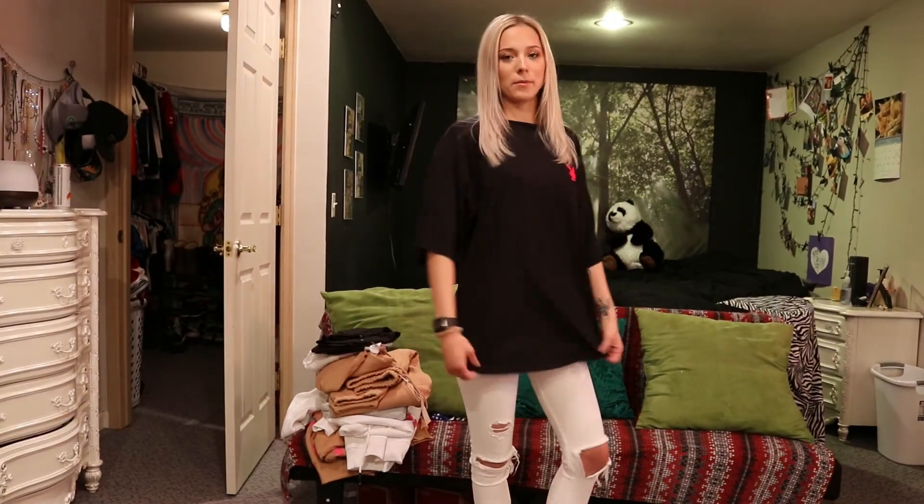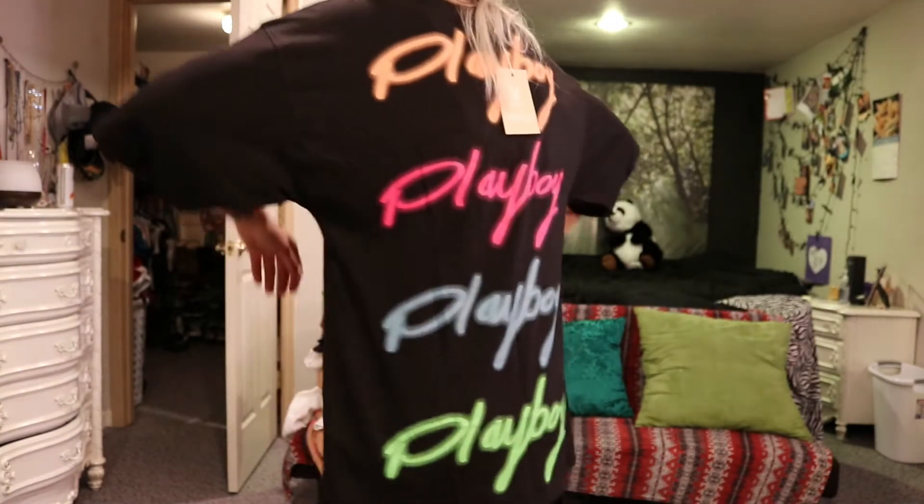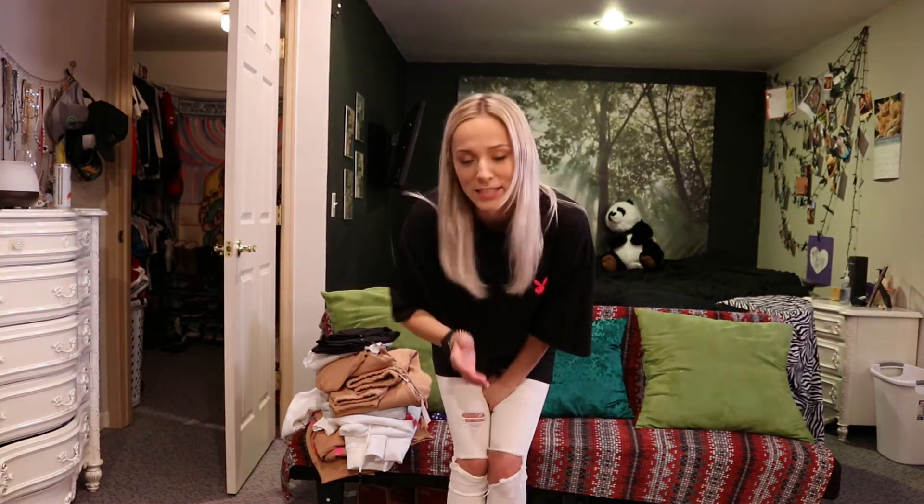This is the black spray paint Playboy t-shirt. Again, oversized — I got it in a size 2. I think this is probably one of my favorites, just because I love the sleeves. You can see how they're extra long. And then the back is super fun — it's neon. It'd be perfect for the summer. Right now it's actually currently snowing outside, so I paired it with some white ripped jeans, which are super cute. In the summer you could probably pair it with some shorts. The material is super great. It's a size 2, which would be a UK size 6.